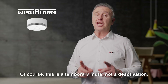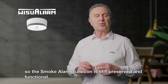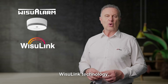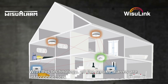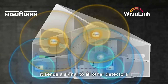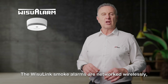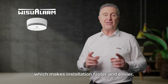Of course, this is a temporary mute, not a deactivation, so the smoke alarm function is still preserved and functional. For single-family homes, we introduce the next innovation: Weezoo Link technology. With this technology, all the smoke alarms are interconnected. If one station goes into alarm, it sends a signal to all the other detectors, telling them to also alarm. In this way, we ensure that everyone in the house is warned. The Weezoo smoke alarms are networked wirelessly, which makes installation faster and easier.